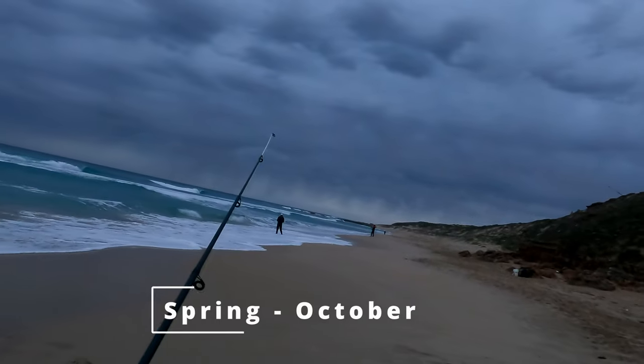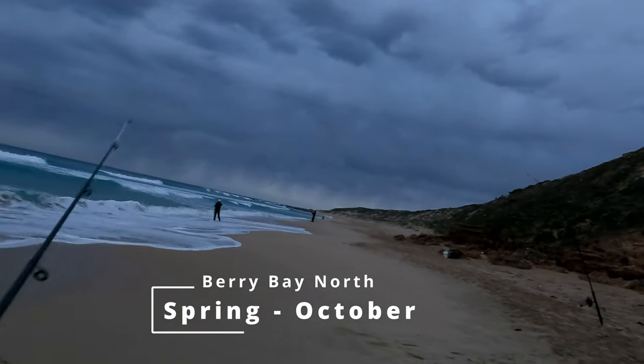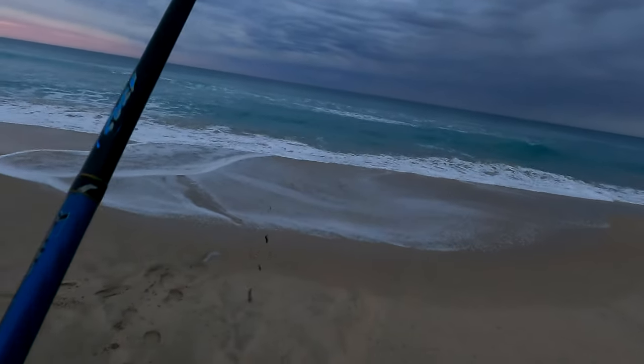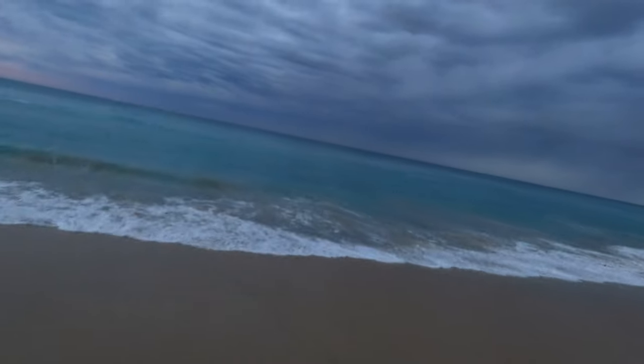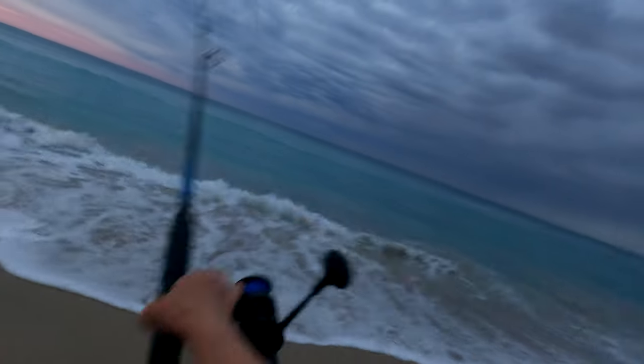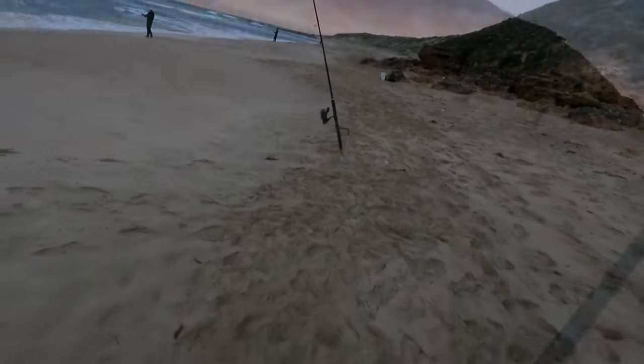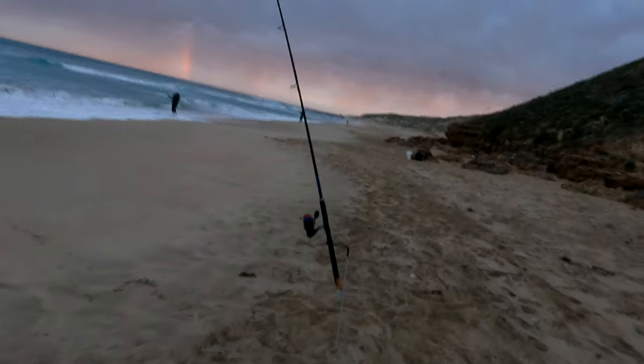It's a dodge tide — very bad fishing day all around. But there's a deep gutter right in front of me; it's the perfect place to fish.